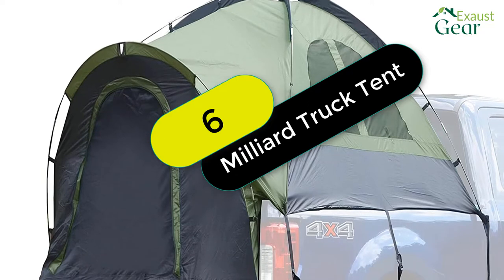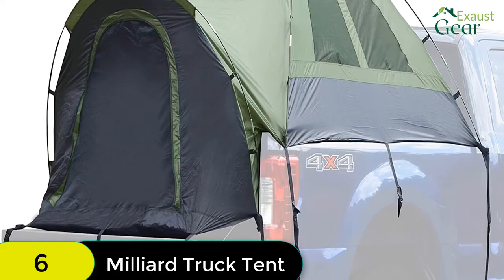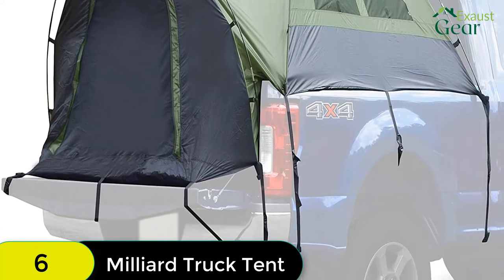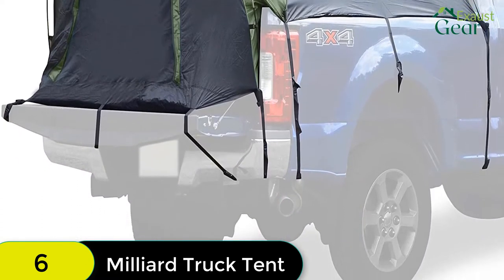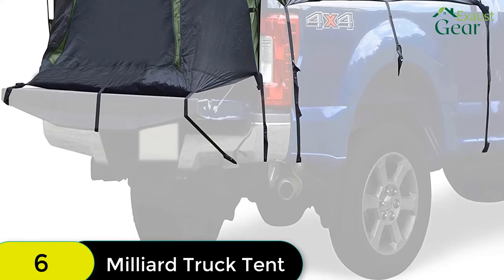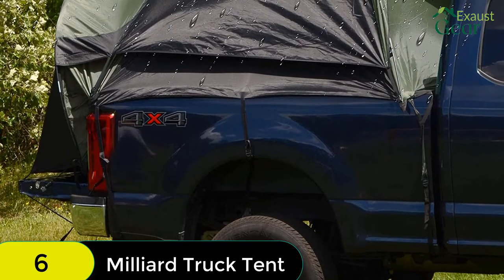At number 6 on our list, we have the Milliard Truck Tent Standard 6.5-foot bed. This tent is easy to set up with clear instructions, and the carry case makes it easy to travel with. The sewn-in floor means you don't have to worry about dirt from your truck bed getting into the tent, and the rainfly is included for use in wet conditions.